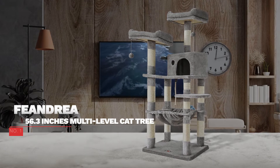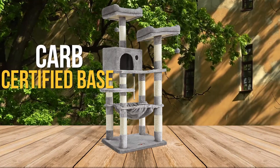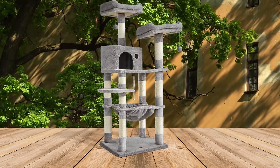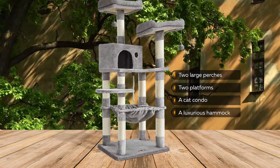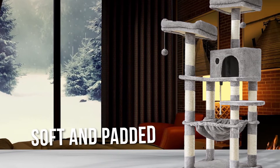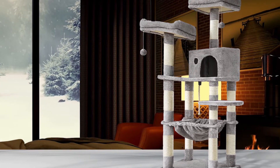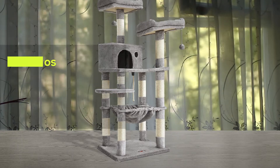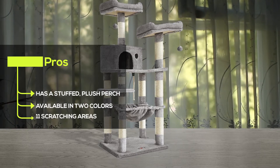Number 1 — Most Popular: Fandra 56.3 Inches Multi-Level Cat Tree. This cat tree has a CARB-certified base with an attachment strap that works to keep the tree upright when your cat plays on it. The strap screws onto the wall for added support. There are two large perches, two platforms, a cat condo, and a luxurious hammock for your cat to use. Every part has a plush gray or black covering that makes it soft and padded. You'll get two fuzzy hanging toys with a hanging rope for your cat to bat around and play with. Some pros: it has a stuffed plush perch, it's available in two colors, and offers 11 different scratching areas.